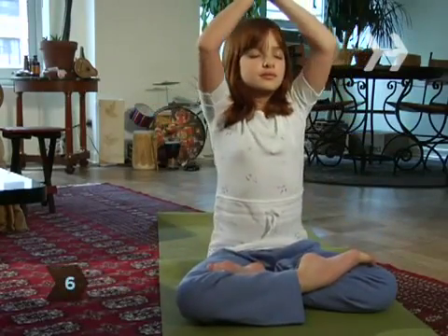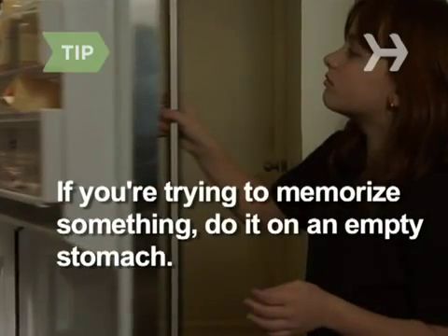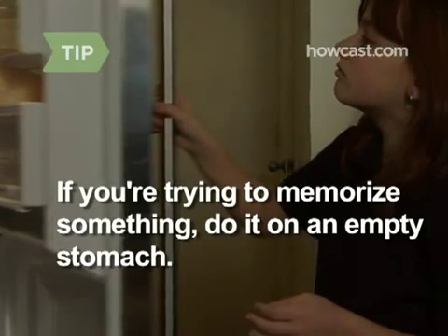Step 6. De-stress yourself by taking up yoga, meditation, or deep breathing. When you're stressed, the brain activates an enzyme that impairs short-term memory. If you're trying to memorize something, do it on an empty stomach — the hormone that improves memory is highest when the stomach is empty.